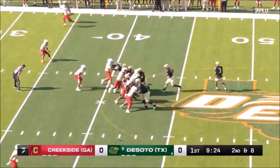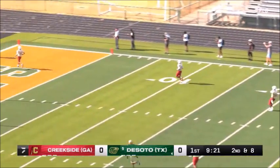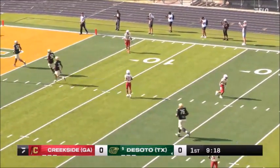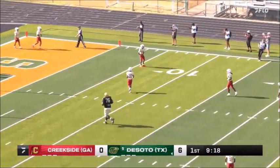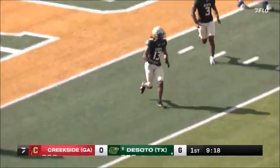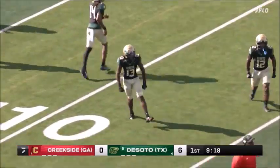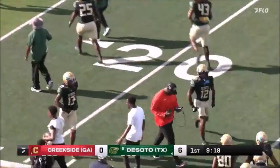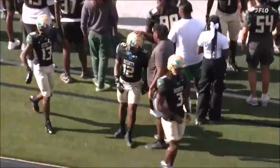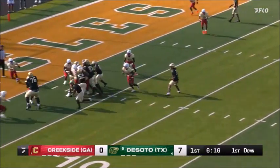Ryan's going to go down field and that is into the end zone — a touchdown! What a throw right there, on time against man coverage. They made them pay for it. If they're going to play man coverage, press coverage, you've got to beat them over the top. DeSoto was able to do that on that play for a huge score.